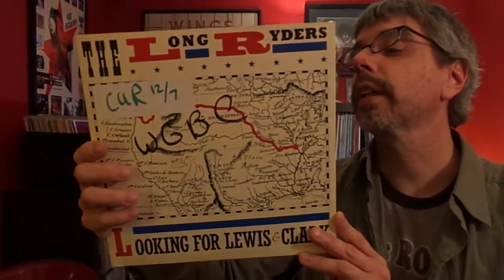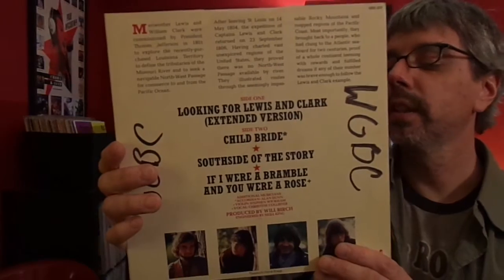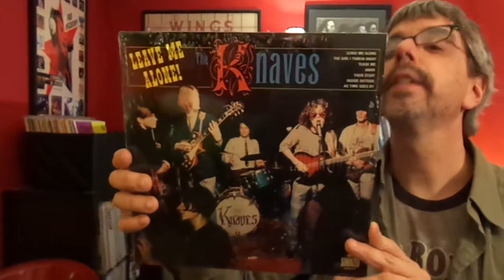The Long Riders, Looking for Lewis and Clark — the extended version with a few more songs on it. Love The Long Riders, just really good rootsy rock and roll. The Knaves, Leave Me Alone — again on Sundays. More great garage.